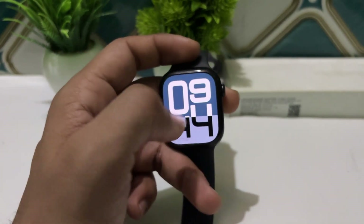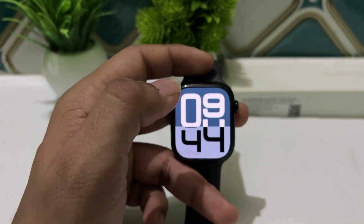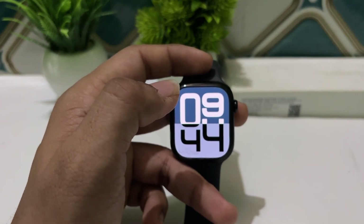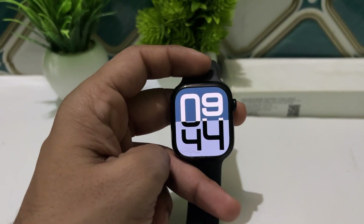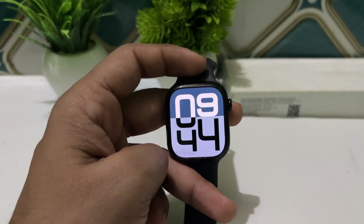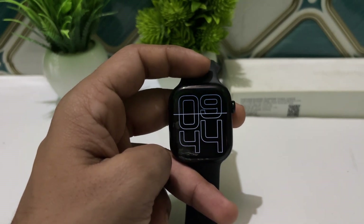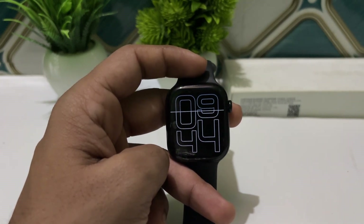The last one is training load insight. The watch assesses how workout intensity affects heart health over time, helping users understand their cardiovascular fitness level. This feature assigns an effort rating based on various factors, including heart rate and workout data.